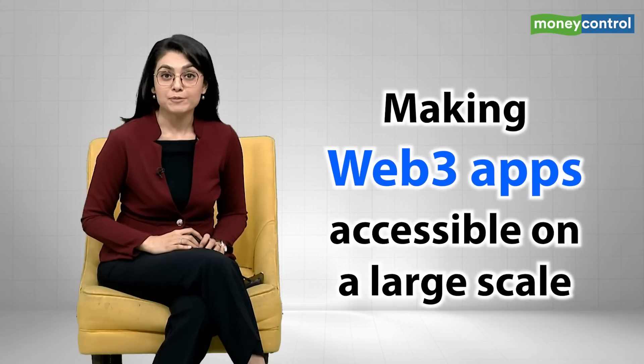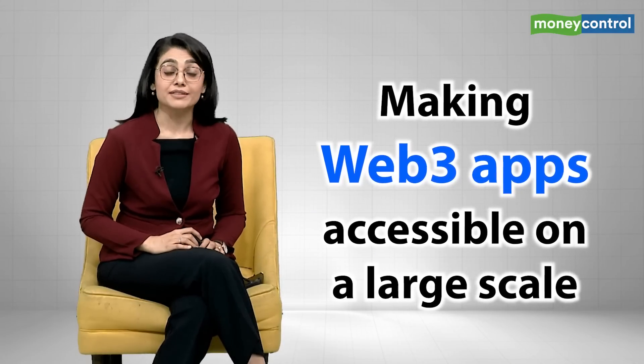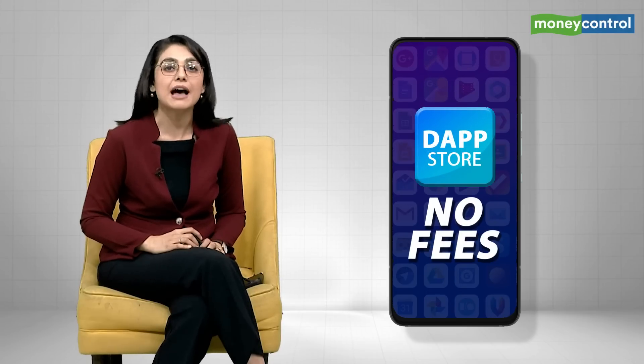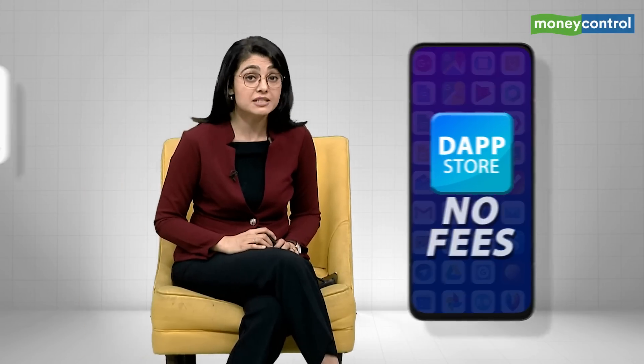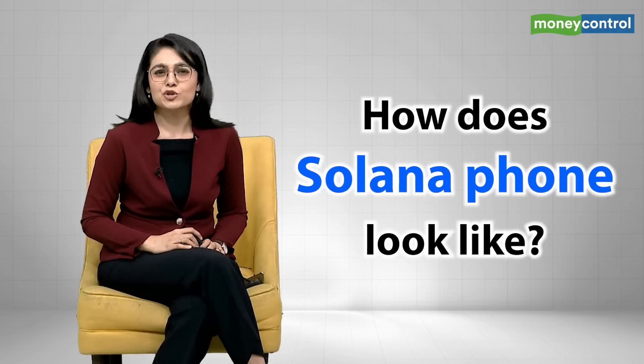In order to make Web3 apps accessible on a large scale, the Solana App Store, or the Dapp Store as they call it, will provide a distributed channel for these applications, allowing developers to transact without platform fees — which is impossible, by the way, on any other app store like Google Play or the Apple App Store.